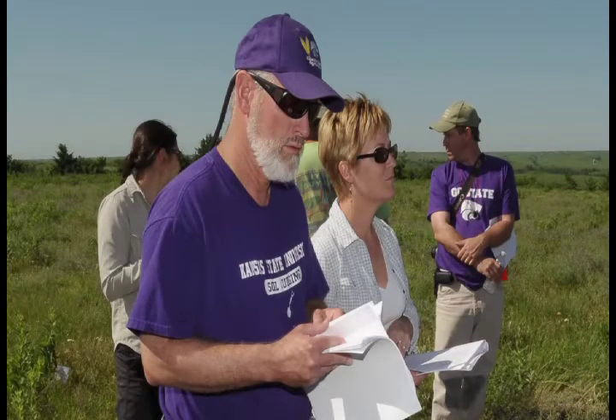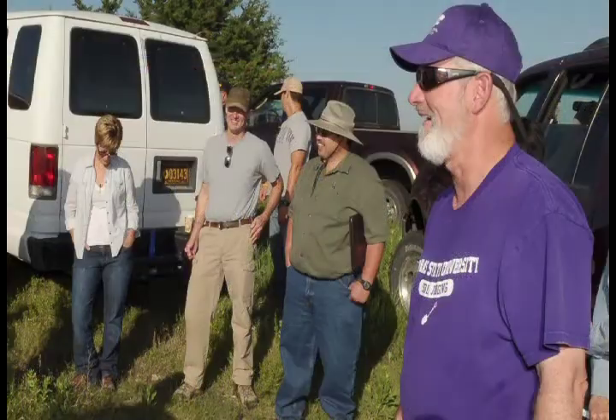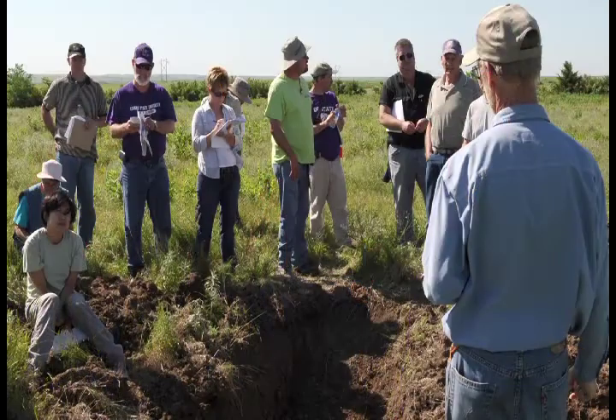My name is Mickey Ransom. I'm professor of soil science in the Department of Agronomy at Kansas State University. We're out here today on the Randall's Flint Hills Prairie, and this is a field trip associated with the Soil Science Institute — a three-week-long workshop for training professional soil scientists from all over the U.S. There are 16 of them: 15 work for the USDA Natural Resources Conservation Service, and one works for the Bureau of Land Management in the Department of the Interior.